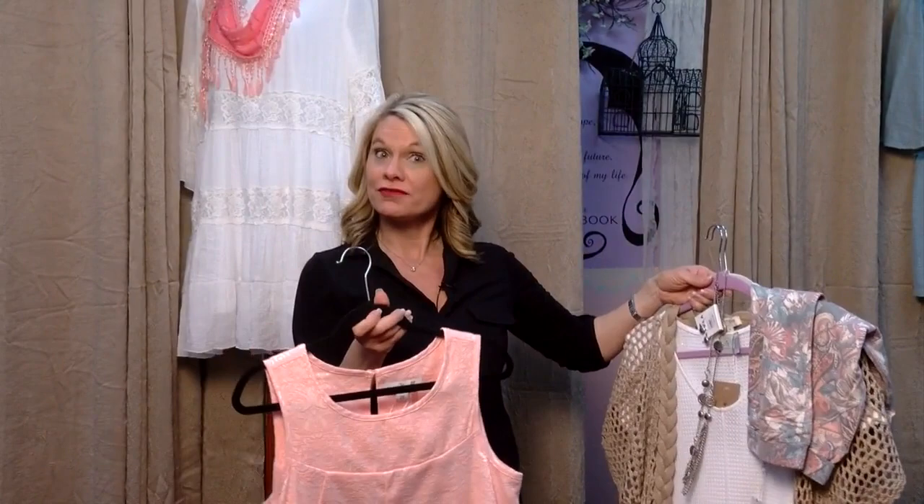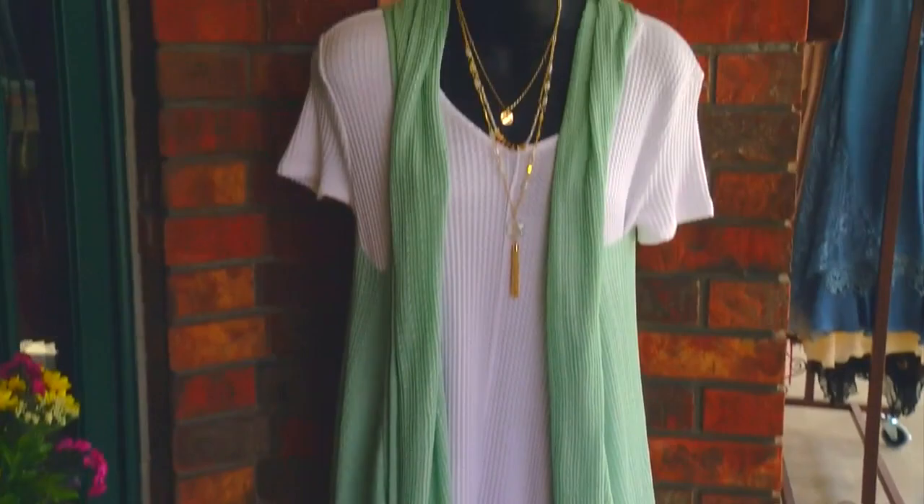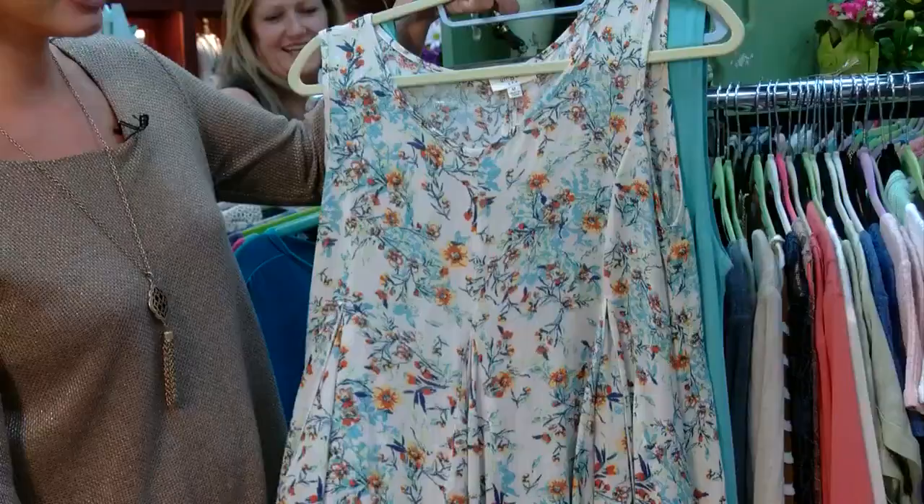A lot of ours is flowy. It's pretty, it's romantic, it's vintage looking, it's bohemian. We try to keep it different and unusual. We feel like you probably don't want to look exactly like the other women walking down the street — you want to look a little bit different.